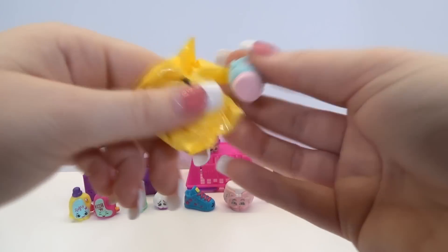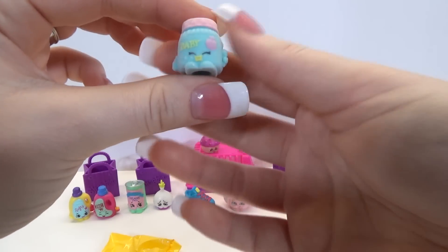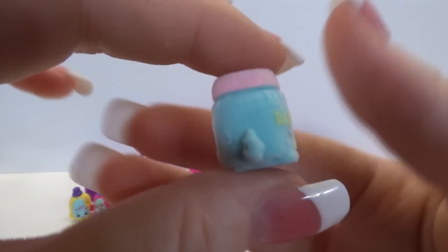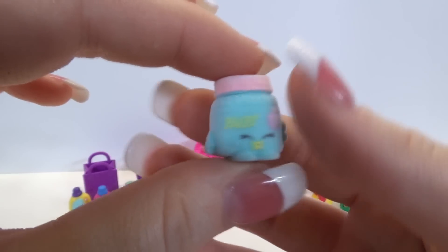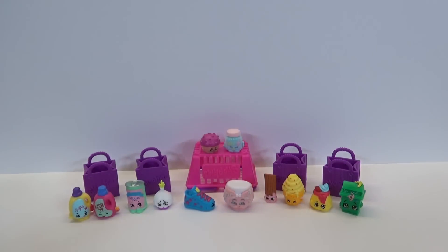It's fuzzy, so we have another baby item. It looks like baby powder, but this is a special edition one, so we get two special edition ones and an ultra rare. That's super awesome. I hope you're as excited as I am that we got another ultra rare. I can't wait to get more Season 2 Shopkins and see which ones we got, but thank you for watching this video. Don't forget to subscribe. See you next time.